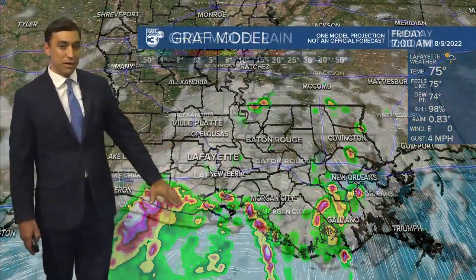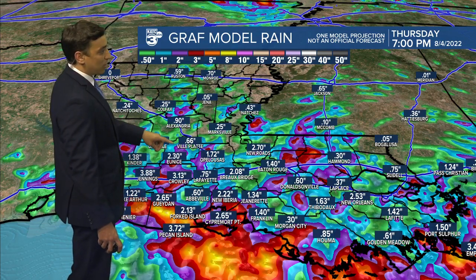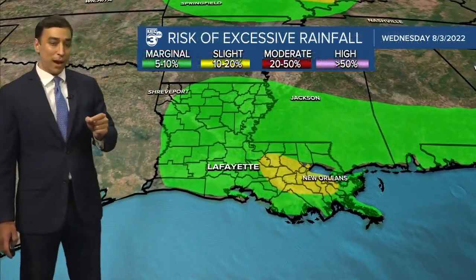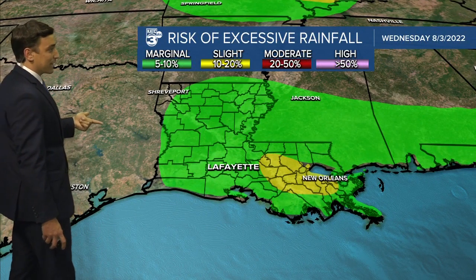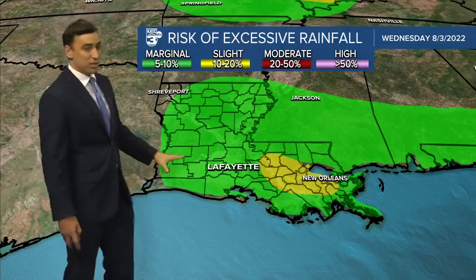Hopefully the heaviest of the rainfall will look to set up more so offshore compared to inland areas, but still a decent soaking looks to be in store across a good portion of Acadiana — one, maybe upwards of three inches of rainfall possible. Not everyone necessarily seeing those amounts, but with perhaps some of those amounts falling in a short period of time, there is the risk of excessive rainfall heading into tomorrow. All of Acadiana is highlighted in that level one, the lowest risk, but still there could be some ponding on the roadways and maybe some isolated flooding in low-lying areas.